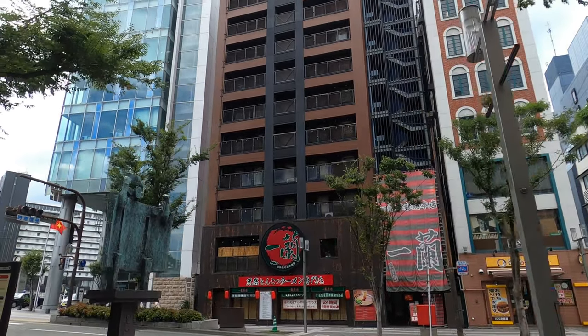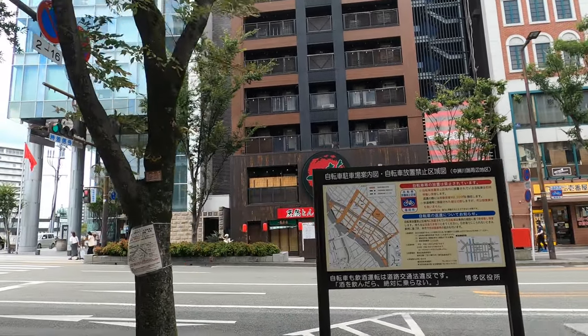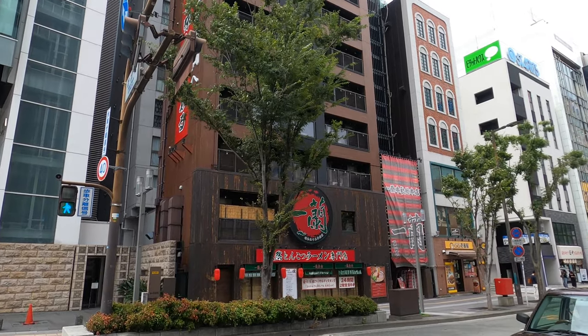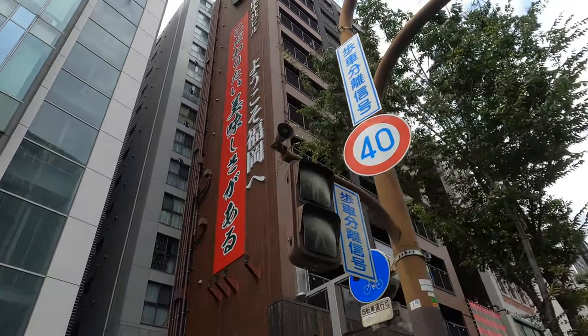Welcome to Fukuoka with a tour of the original restaurant of Ichiran Ramen, the biggest and most famous chain ramen restaurant in the world. Originally the restaurant was called Futaba Ramen in 1960, and six years later the name was changed to Ichiran Ramen.